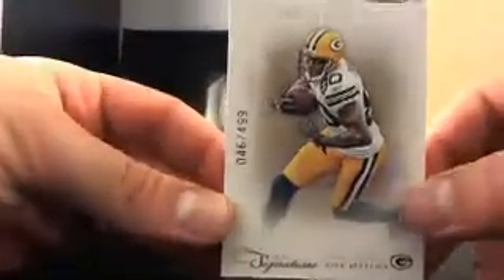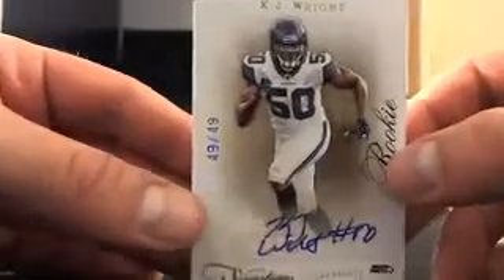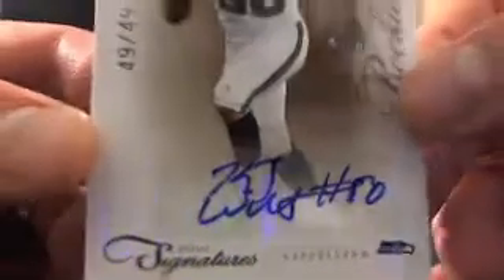The auto is going to be the last card in there. We'll start here: Donald Driver for the Packers, going to Tim W. — 46 out of 499. We have Jonathan Stewart — 45 out of 499 for the Panthers. And then we have Michael Turner, short printed, 29 out of 99 for the Falcons. Brandon S. is cleaning house so far. Then the auto — it's going to be a sticker auto for the Seahawks. I've never heard of this guy: KJ Wright. Sticker auto, 49 out of 49 for the Seahawks — the team that nobody wants, but you've got to hit.